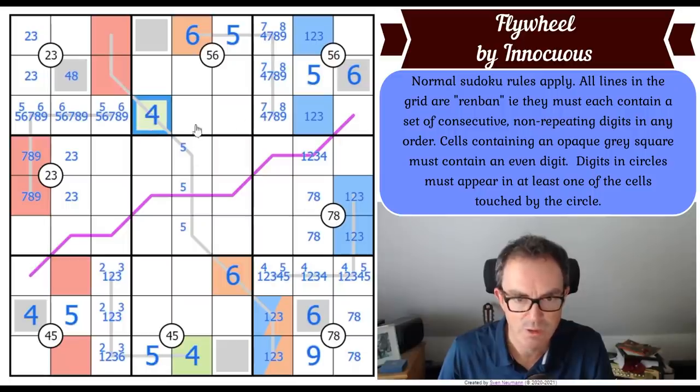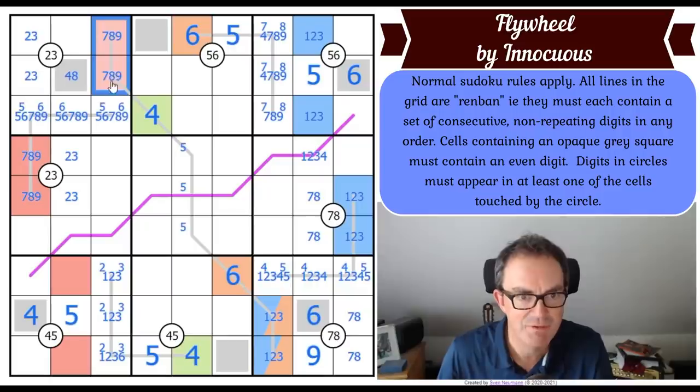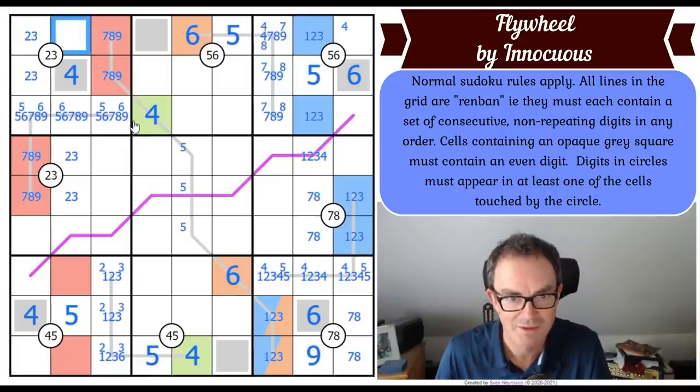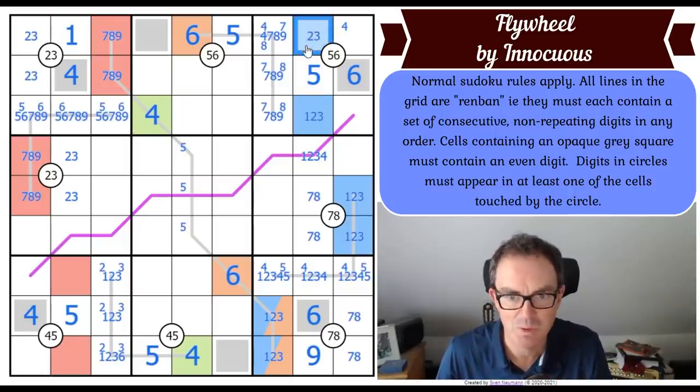That square is a four, which means that square is not a four. These squares are seven-eight-nine and they form a five-six-seven-eight-nine quintuple in box one, which makes this square a four. That means this square is not a four, and four in this box is in one of those two positions. This square has to be a one, and that means that square is not a one - I've got a two-three pair in the top row.